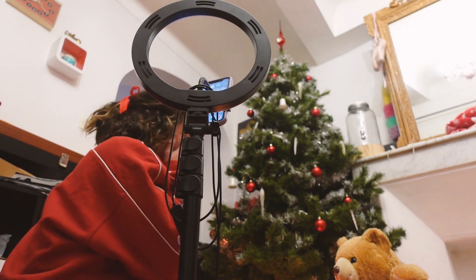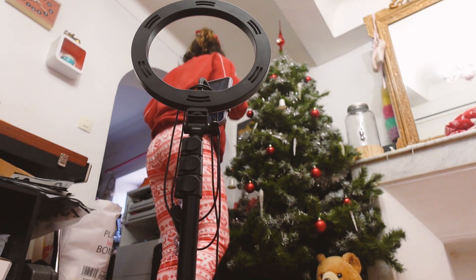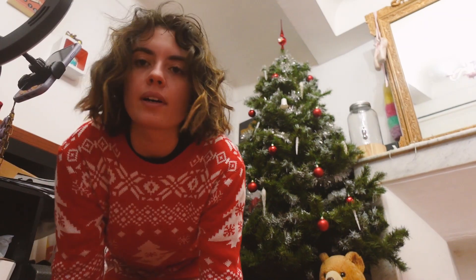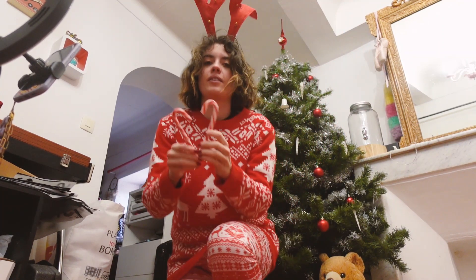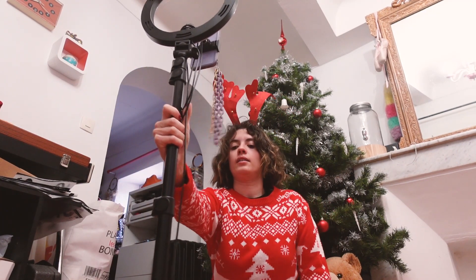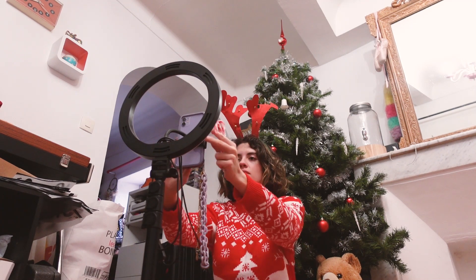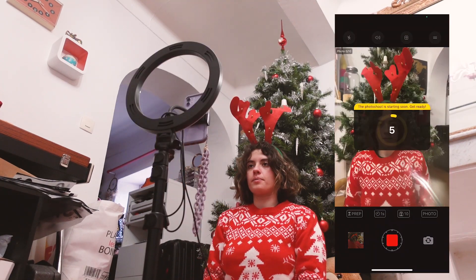Maintenant on va faire la dernière image ! Pour la dernière photo, comme on ne va voir que le haut, je vais mettre mon pull de Noël ! J'ai évidemment le serre-tête ! Ça va être facile. Je vais faire le truc cliché. Ils sont tout petits, c'est ridicule ! Je vais m'asseoir. Ah voilà ! Mais c'est moche ! C'est trop laid, c'est genre kitsch à mort. Je me lance !